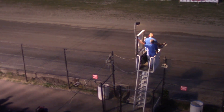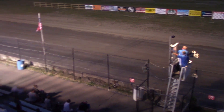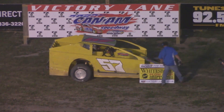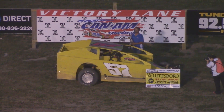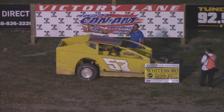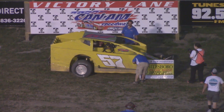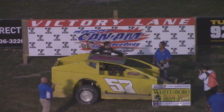Riley Gill is going to score the win here in the Whitesboro Plow Shop Dirt Car 358 Modifieds. Ryan Arbuthnot finishes second. Third will belong to the 93 of Ryan Bartlett, followed by Billy Dunn. Nick Webb will round out the top 5 cars. Riley Gill is going to be your small block modified winner.